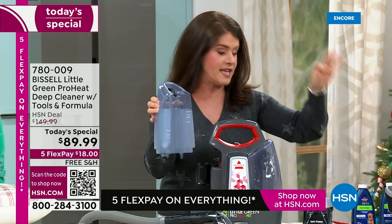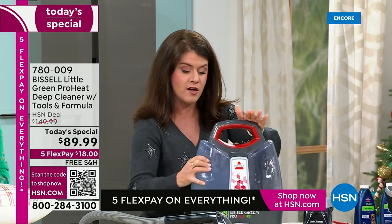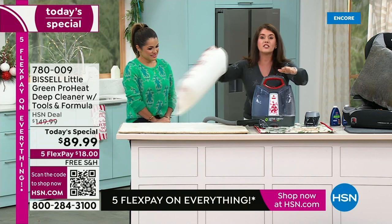You're gonna fill it with regular hot tap water. This is the formula that we love — that oxy formula. Add about two little ounces. Lock it in. Heat wave technology is gonna maintain that heat, so any mess in your home, we're gonna go ahead and tackle it.